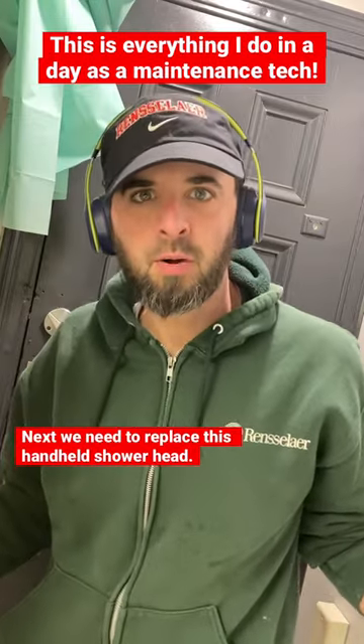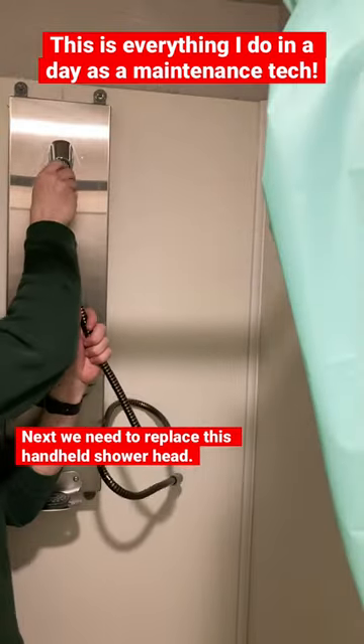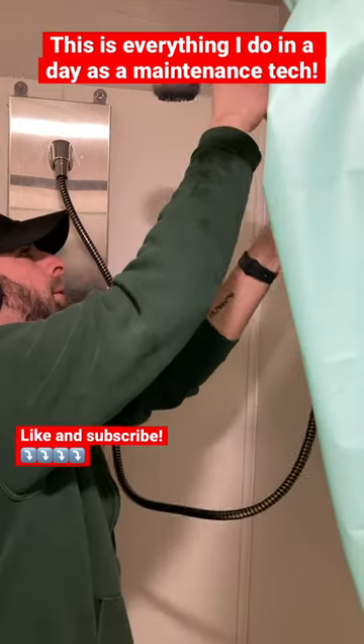I don't see what the problem is with this shower head, so let's change it. Very simple shower head change — we're just gonna unscrew the end of the hose, hook up the new hose, and try to get the kinks out of it. The thing is a little awkward to work with, for sure.